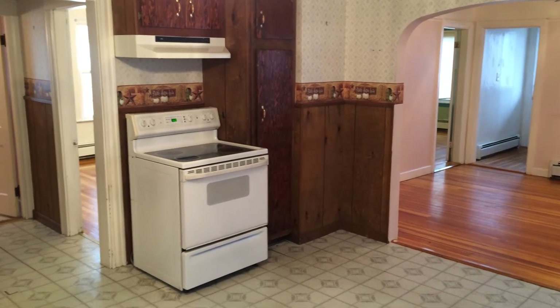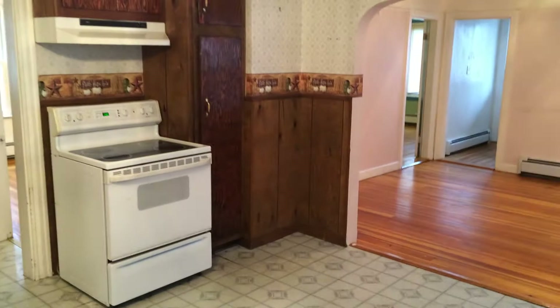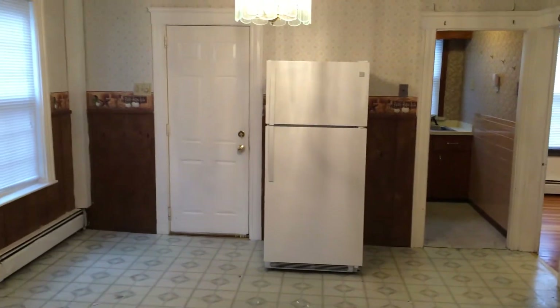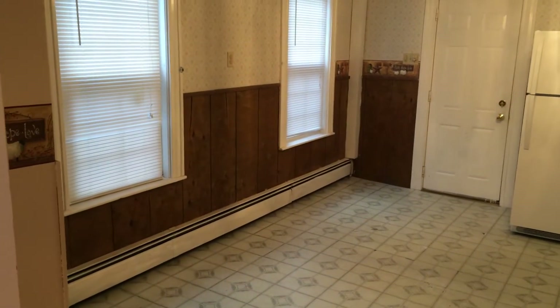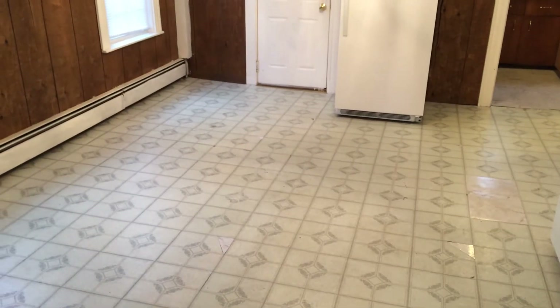Here we are inside the kitchen, which as you can see has an electric stove with a hood up above. Take a step back and you can see your updated refrigerator on the far wall. If you have a dining set, you'll notice there's plenty of room in the kitchen for that. Also take note that the floor is linoleum tile, which makes cleanup a breeze.